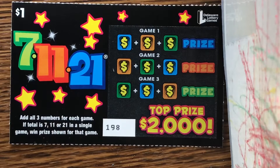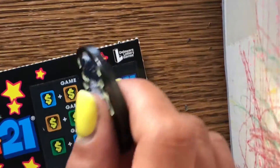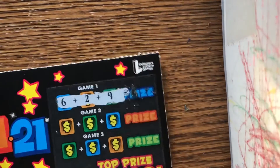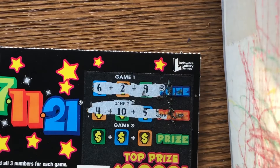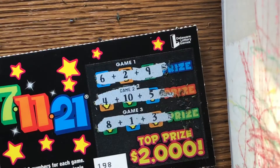Seven, eleven, twenty-one — I don't see anybody with this ticket in any other states. You add all three numbers for each game; if the total is 7, 11, or 21 in a single game, you win the prize shown for that game. This is ticket 198 and the odds are one in four point eight five. Six, eight — excuse me, nineteen — no one. Twelve — no bueno.